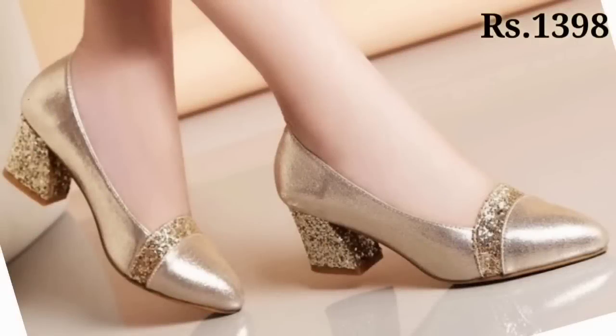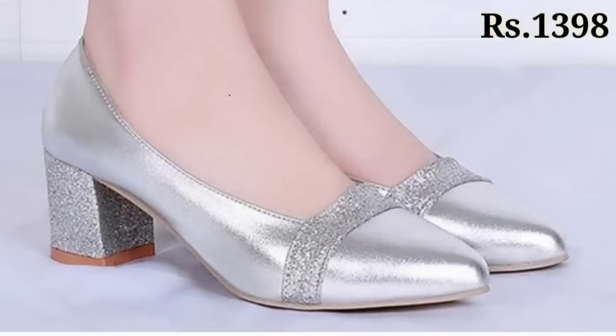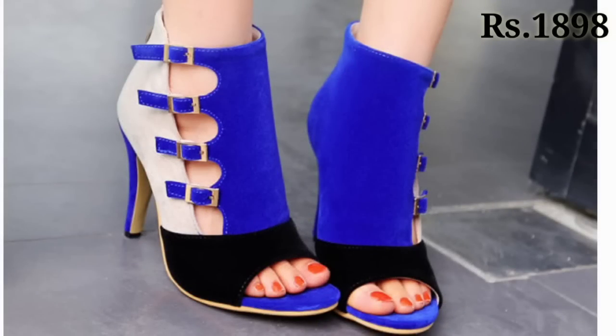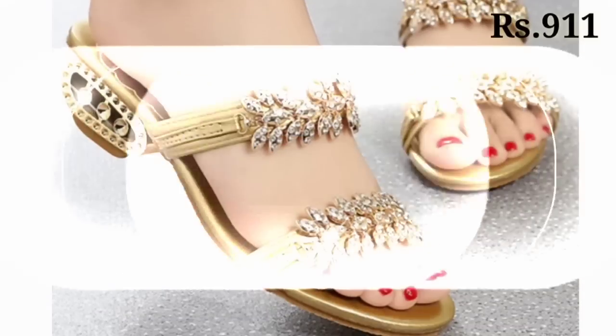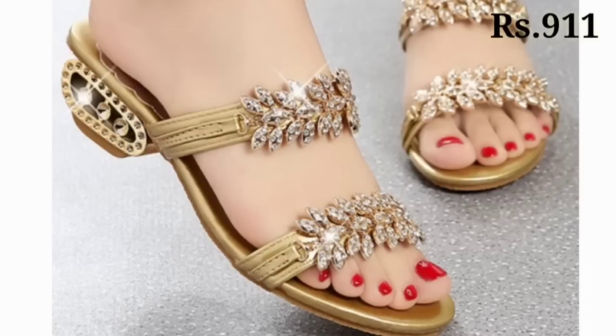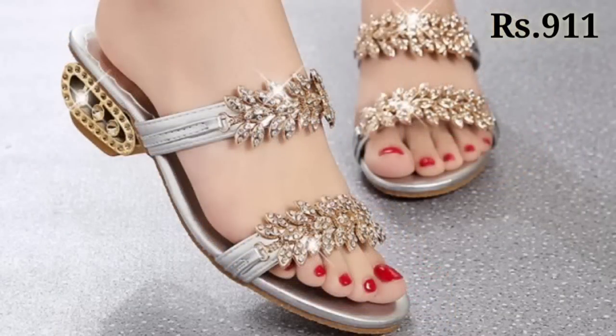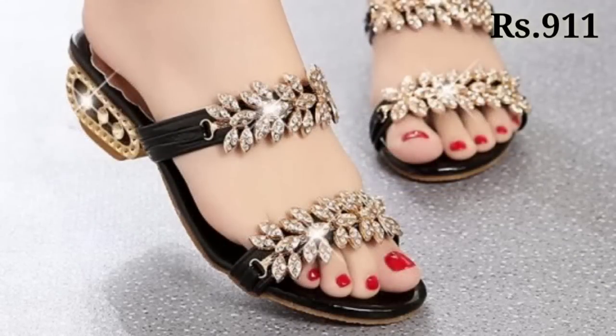Thank you so much for watching this video and thank you so much for supporting our channel Belly Babes. Keep watching and keep supporting — we are always trying to do our best to bring the best quality footwear for you. These are the latest footwear collections, so see you in the next video. Goodbye and take care, guys!